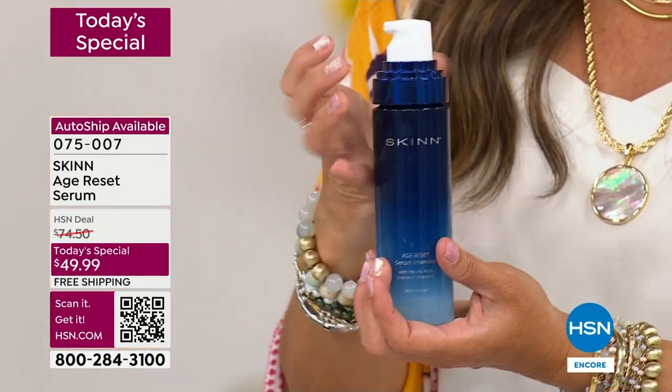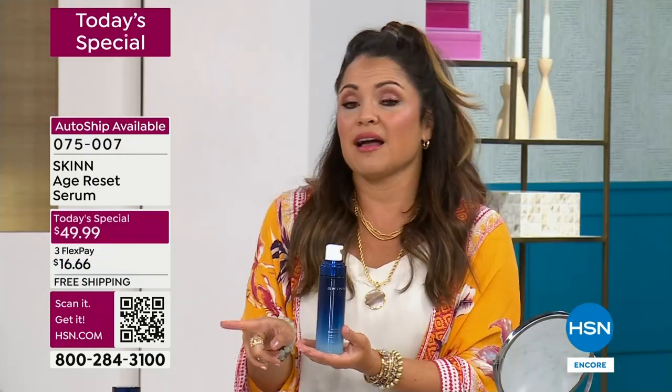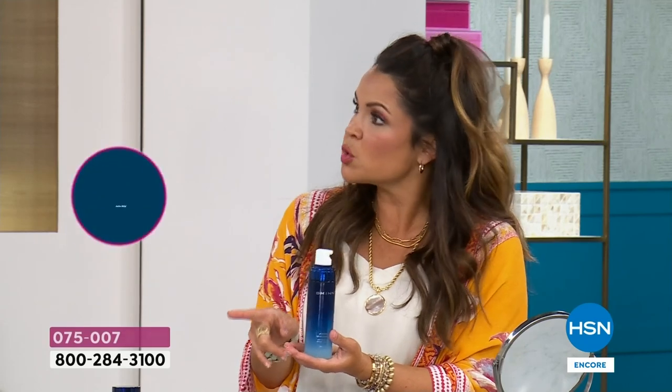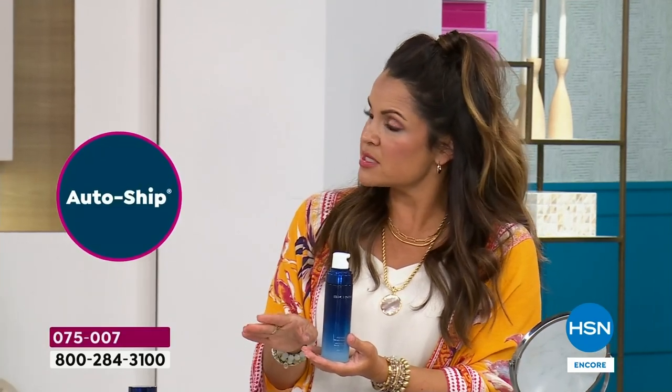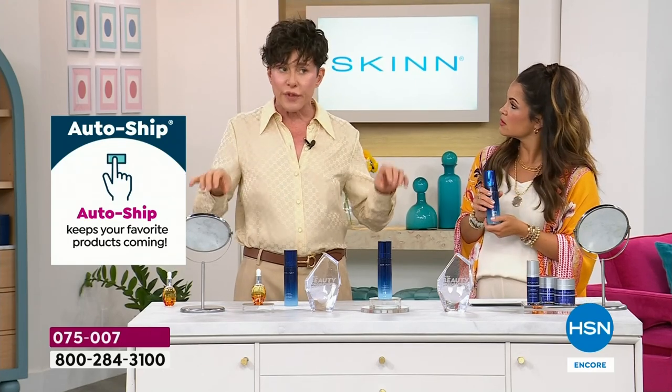This is premium luxury skincare — the ingredient deck shows it, the instrumental testing shows it, the reviews show it. Look up NAD — you can barely go to a drug store and get a serum nowadays. Look up NAD. You should Google the research done at Harvard University on NAD.